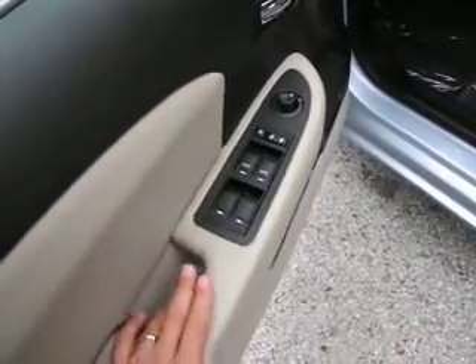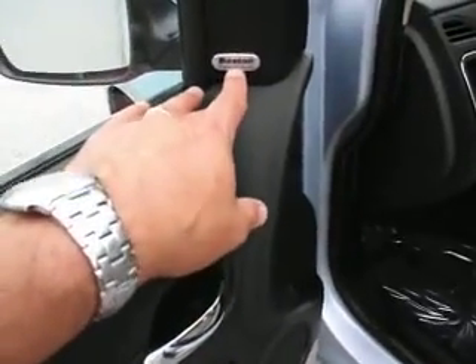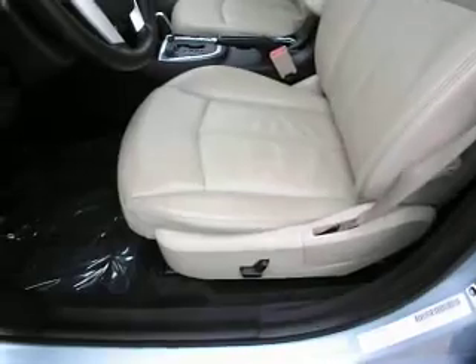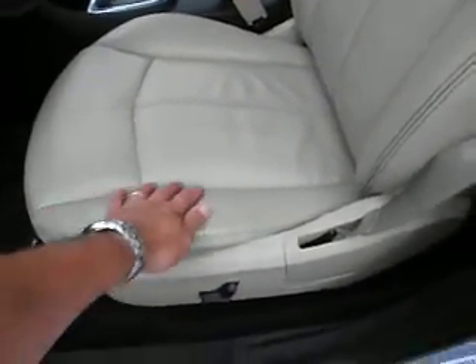You can see here by the driver's door control panel it has power windows, locks, and mirrors. It also has a really nice upgraded sound system — Boston Acoustics audio.